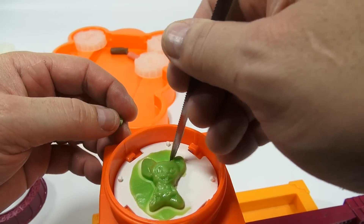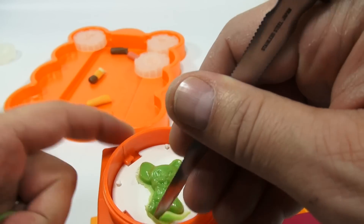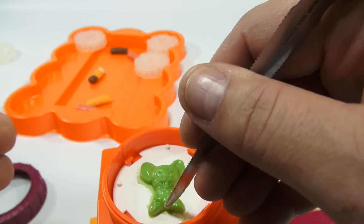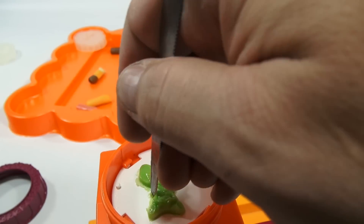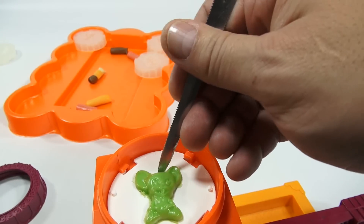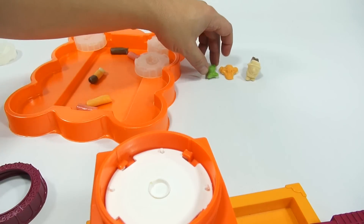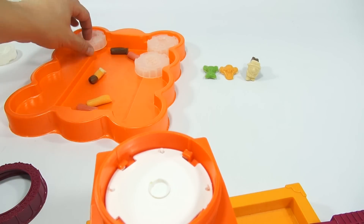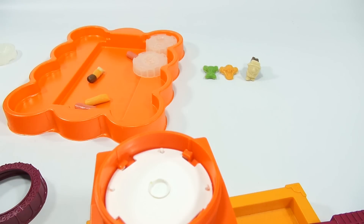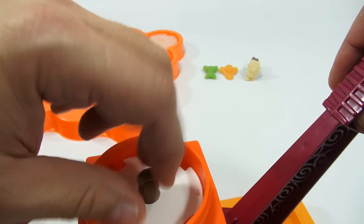A lot of people say they can hear me breathing — that's because I'm right by the microphone. Normally you wouldn't hear it and the camera is pretty good at picking up sound. Next one looks like a bear, so how befitting — we'll do this one in brown, a regular old Tootsie Roll.